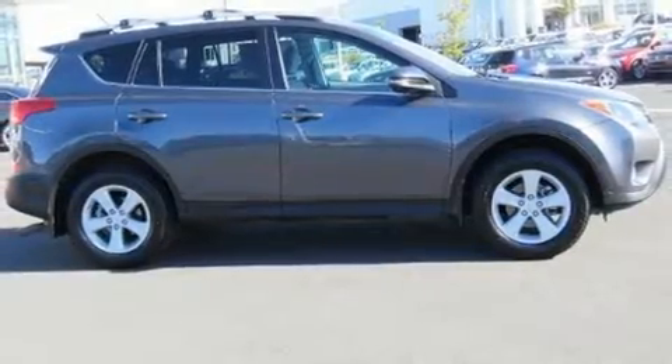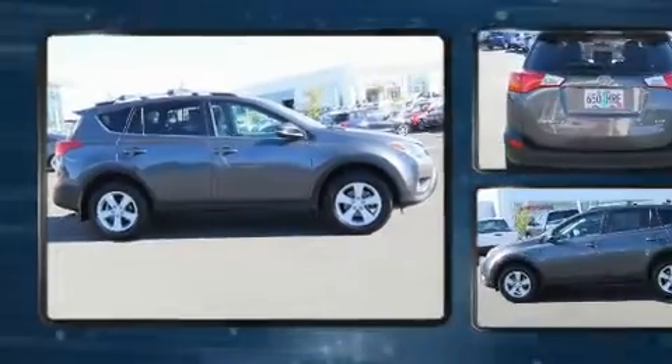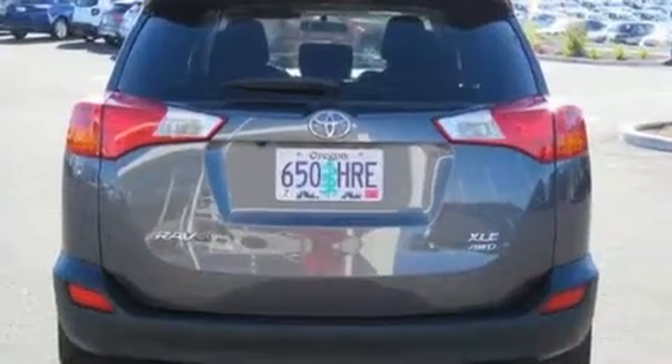Climb inside the 2013 Toyota RAV4. It features an automatic transmission, all-wheel drive, and a 2.5-liter four-cylinder engine.